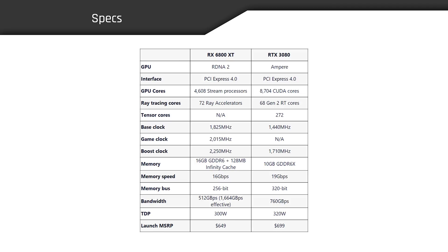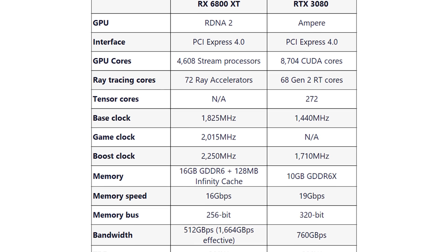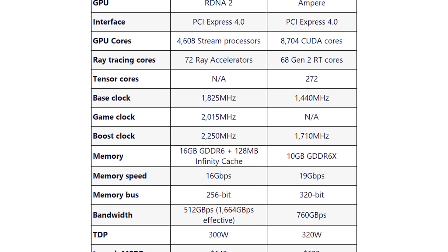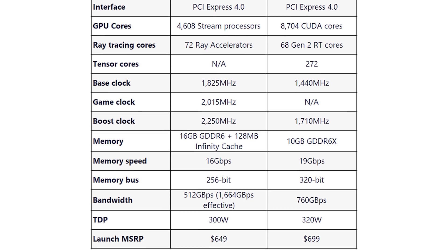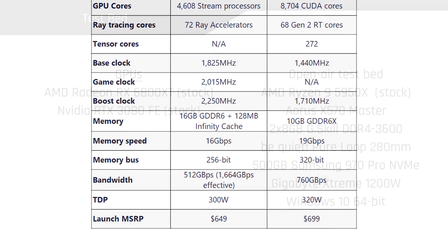Here's a quick look at the spec chart of the two cards side by side. Both sport a PCIe Gen 4 interface, and the RTX 3080 packs significantly more GPU cores, while the 6800 XT ships with a much higher boost clock and 60% more VRAM, albeit with less memory bandwidth than the Ampere GPU. The cards share a similar TDP and pricing, with the 6800 XT being 50 bucks cheaper than the RTX 3080 Founders Edition.